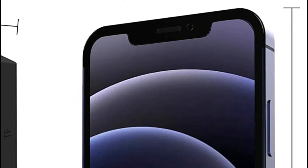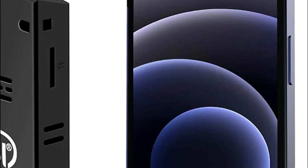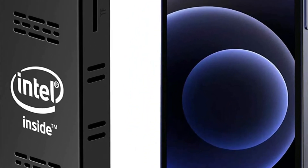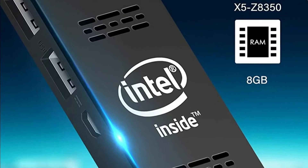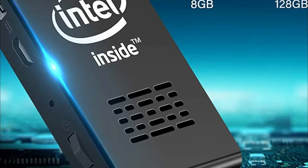A PC stick is a great way to turn any TV into a computer. They are small, portable, and easy to use. There are a variety of different PC sticks available on the market, so it can be hard to know which one is the best for you. In this video, we will discuss the best PC sticks available and what makes them stand out from the rest.